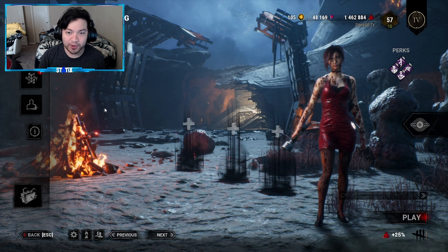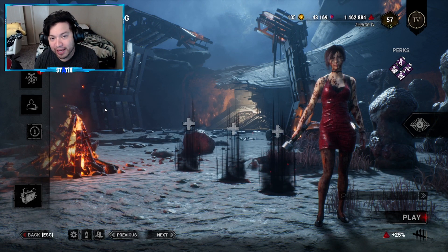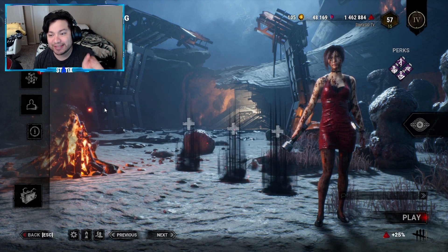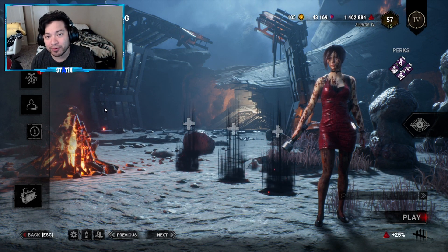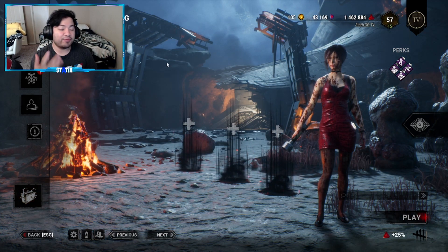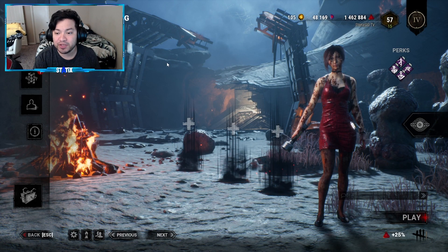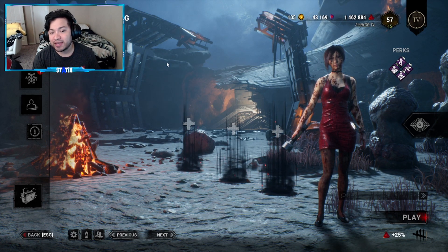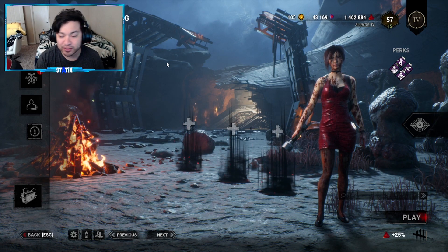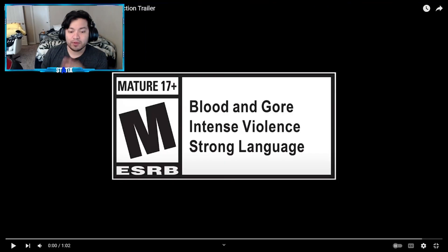What's going on guys, welcome back to the channel, welcome back to more Dead by Daylight. In today's video we are going to be checking out the brand new collection that Dead by Daylight released today, just about an hour ago — it is the Fire Moon Festival collection. They did release a trailer specifically for this collection, so we're going to check that out, and afterwards we're going to be taking a look at every single outfit in the store and breaking it down piece by piece.